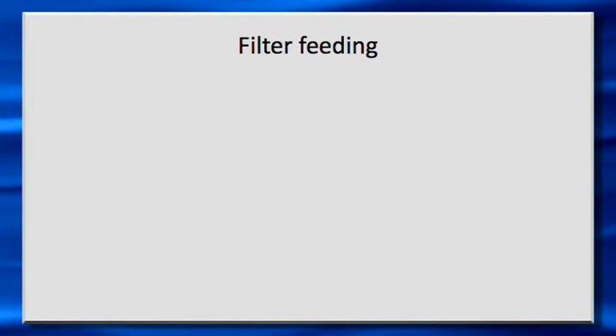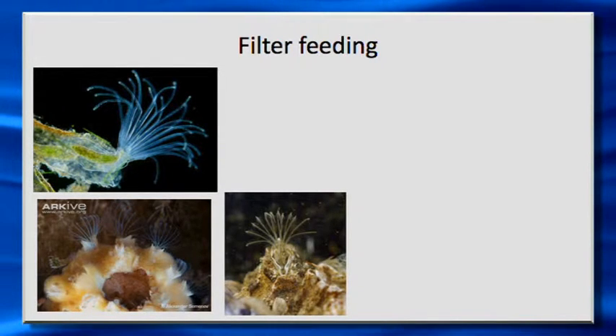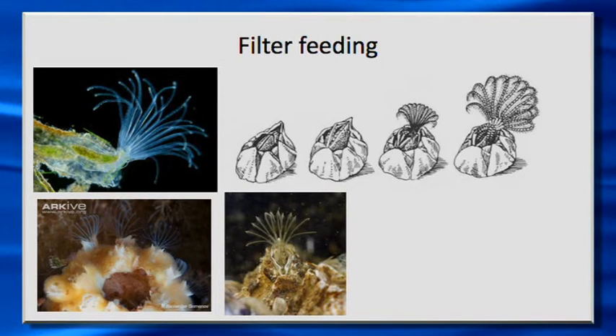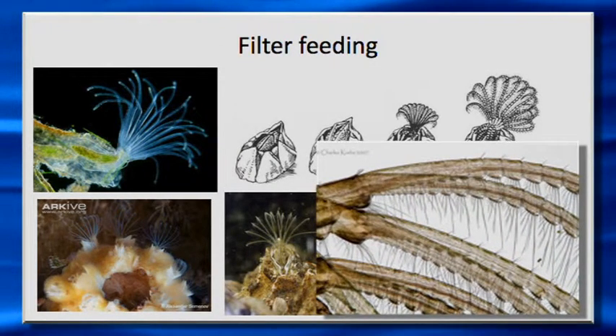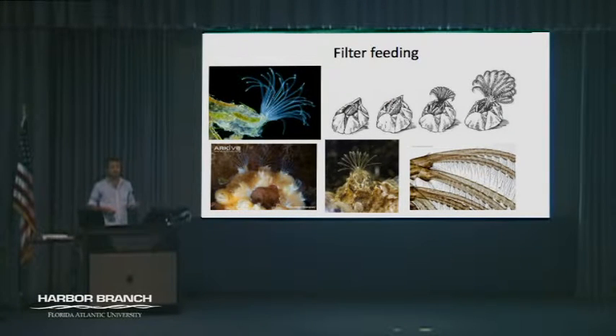Filter feeders have several different methods for feeding. Some, like this bryozoan and these barnacles, have specialized structures — you can think of them as tentacles or fans. When a barnacle is feeding, this fan comes out of the shell and pulses in the water column. Because this fan has very small hairs on it, these hairs capture very small particles in the water column, and then the barnacle is able to bring those to its mouth and digest them.